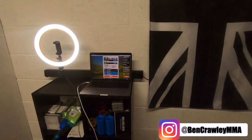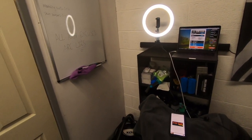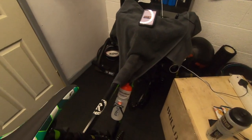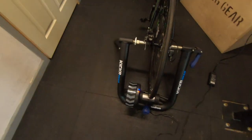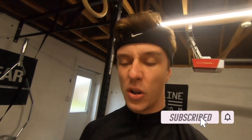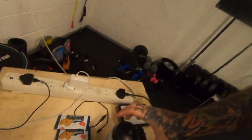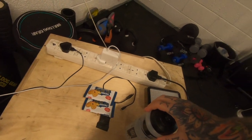The setup we've got today: Zwift running on the MacBook Pro, got a little light ring so that you can see me more clearly. My bike is a Career Vanquish, and then we have the Kicker Snap bike trainer which I have actually borrowed off of my girlfriend's brother. Good setup, we've got the food here ready as well.